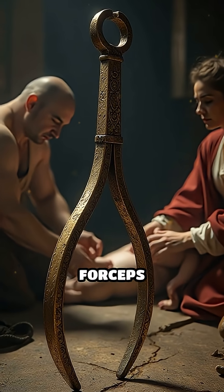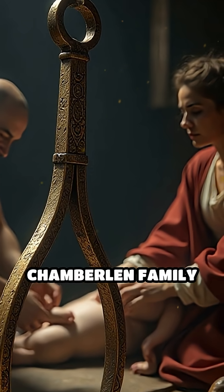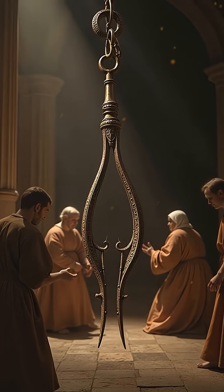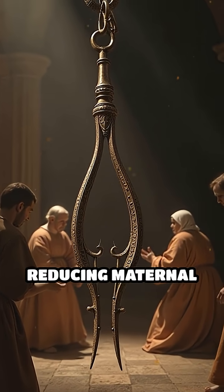Number 3: Obstetric forceps, invented early 17th century. Developed by the Chamberlain family in England, these forceps revolutionized childbirth by safely assisting difficult deliveries, significantly reducing maternal and infant mortality.